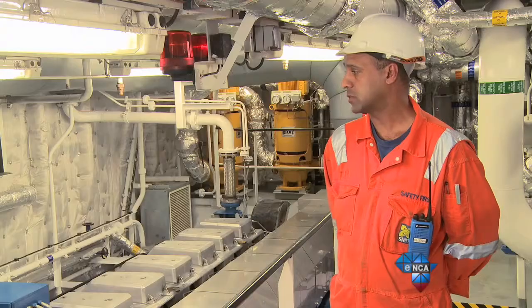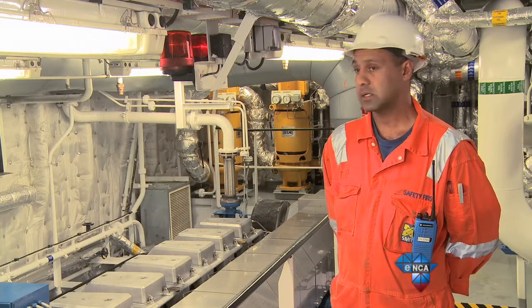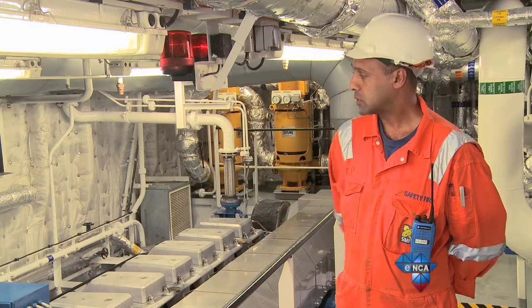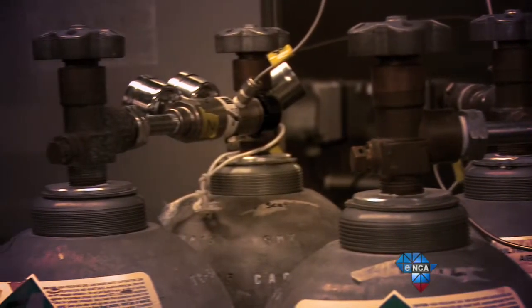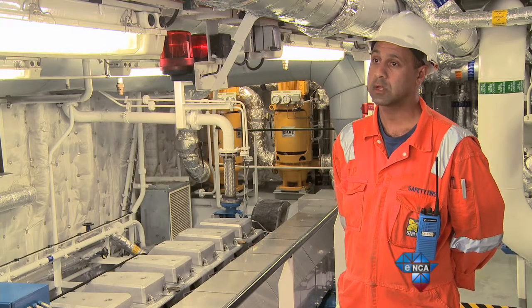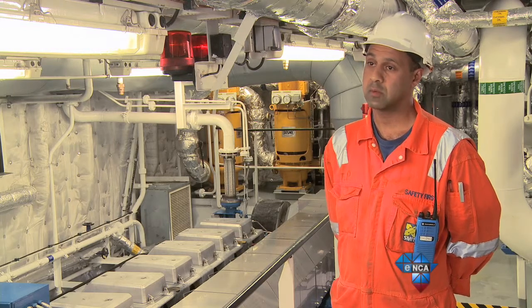Considering the conditions we work in — the sub-zero temperatures — heating is a very important part of our system. We have thermal fluid oil that we heat up using the waste heat of the engines, and we also have thermal fluid burners that keep the oil warm. We use that to provide heating for our air-conditioning and all the colder spaces on the vessel, running it through fans to keep the vessel warm.